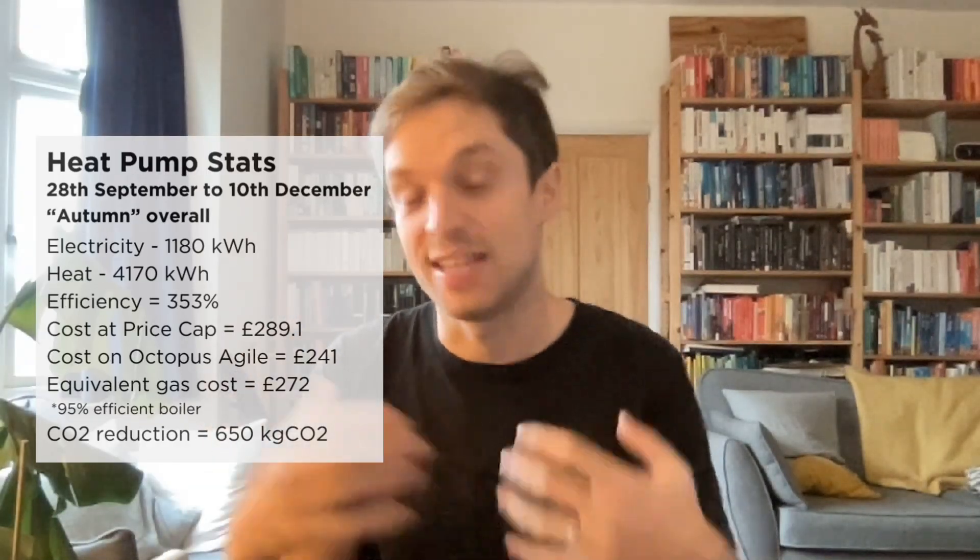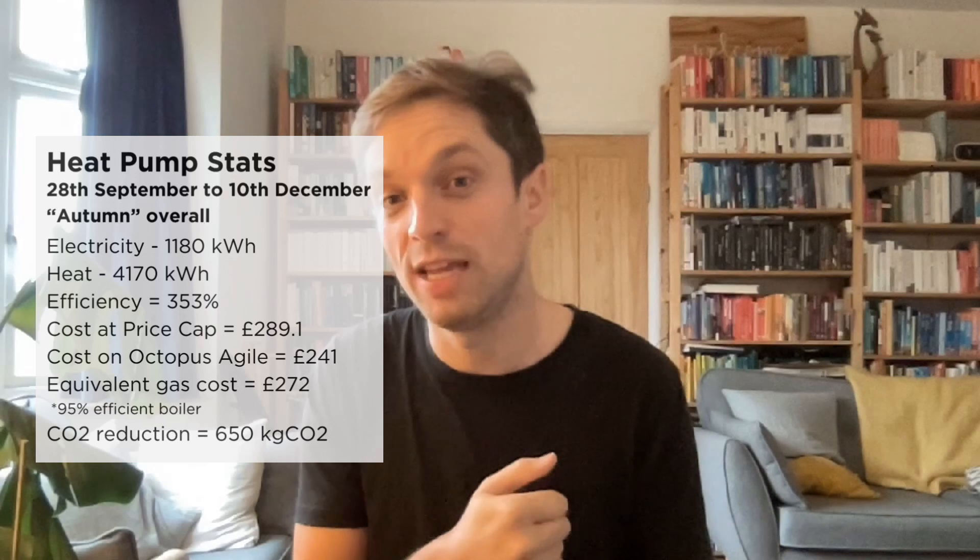So three segments of autumn: high efficiency for seven to eight weeks, a 30% drop in efficiency for five days, then back to pretty good efficiency for the first couple of weeks in December. For the whole autumn — from the end of September to the second week in December — our efficiency averaged 353%. We delivered 4,170 kilowatt hours of heat using 1,180 kilowatt hours of electricity at a cost of £241 on our Octopus Agile tariff. A 95%-efficient gas boiler delivering the same heat at the price cap would have cost £272 — so our heat pump was around £30 cheaper, and our emissions were 70% lower, saving 650 kilograms of CO2 compared to a gas boiler.